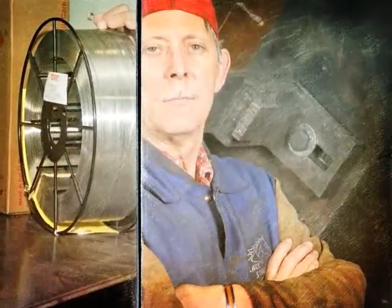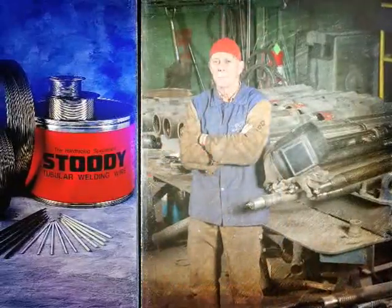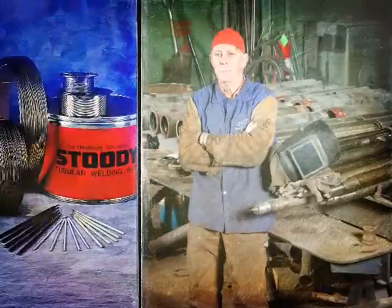As part of a team that repairs equipment for steel mills, he knows how tough a job welding can be. But Studi wires help him do it the right way. Every job is different, he says, but I can always rely on Studi.